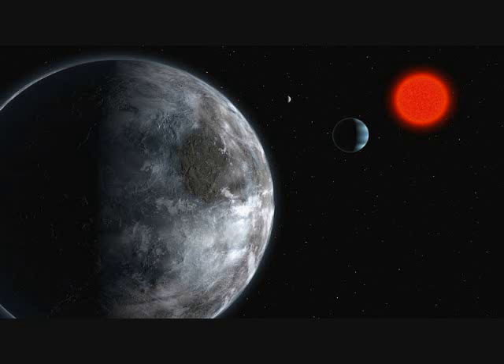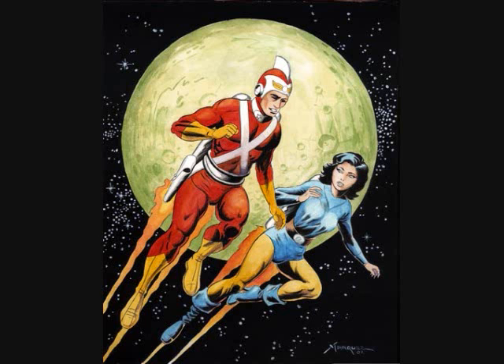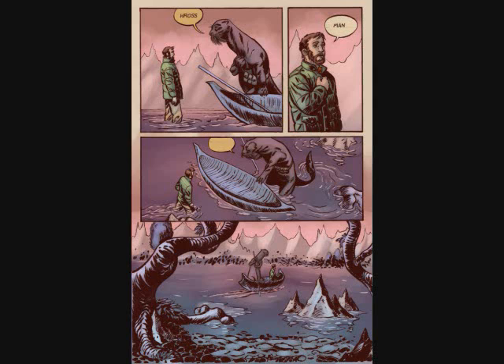Scientists just discovered a new exoplanet circling our nearest neighbor in the Alpha Centauri group, Proxima Centauri. Alpha Centauri is actually a binary star locked together in orbit. It is our closest neighbor, around 4.7 light years away, and has been the focal point of sci-fi for decades, especially when Mars was found to be inhospitable for intelligent life.